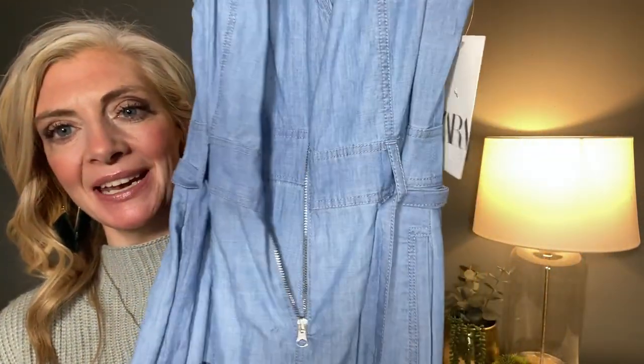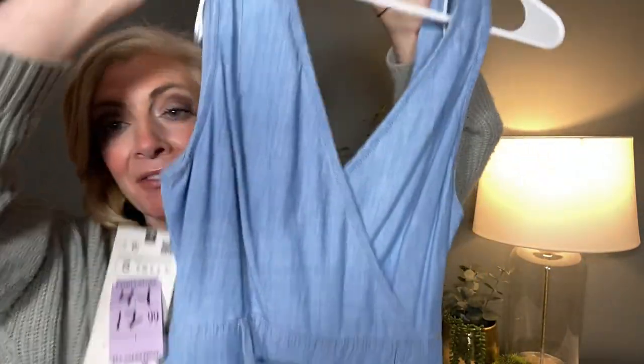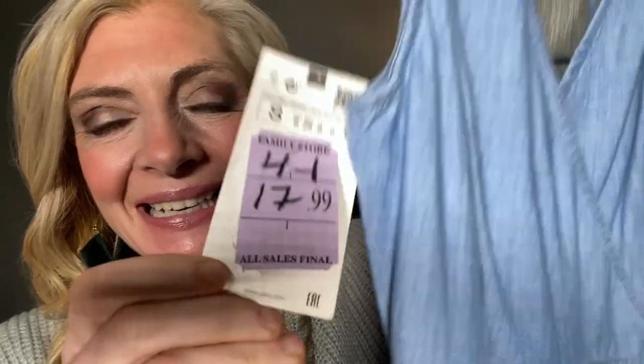One of my favorite things about my local Salvation Army is that they work with Zara. Zara sends them all of their not-perfect merchandise. I got a jean jumper originally priced at $70 for just $17.99. Your local Salvation Army probably works with Zara or other huge clothing stores that donate their clothes to the Salvation Army for tax write-off purposes.